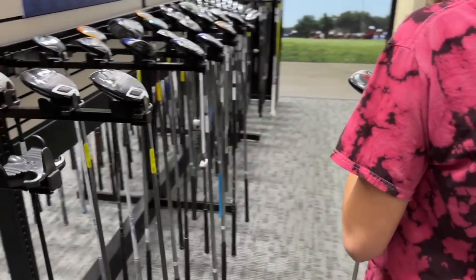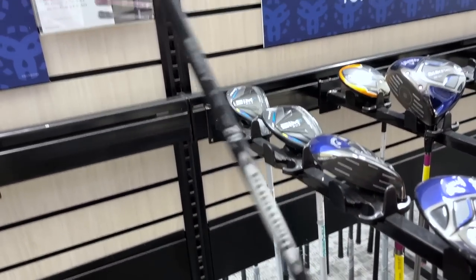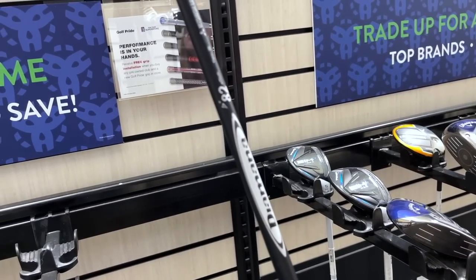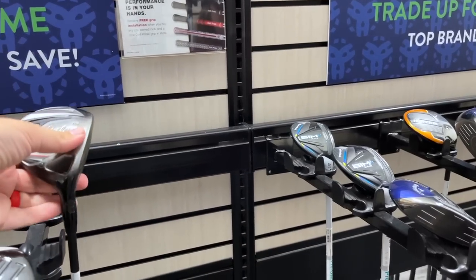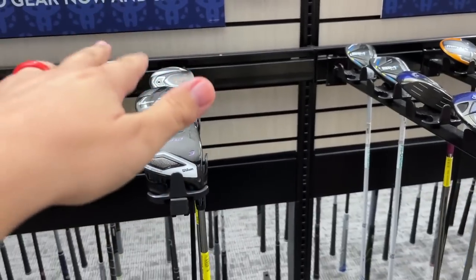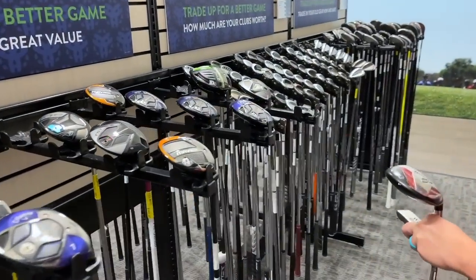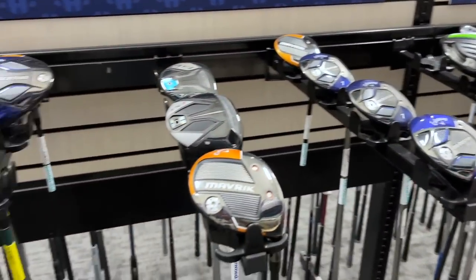Got a Titleist 913 with the Diamana shaft — these always came in the Diamana shafts. I had one in the Diamana Red and that thing hit the ball so high. I don't know what it is with the kick point on the Diamana Reds, but no matter what club it is, it goes so high.